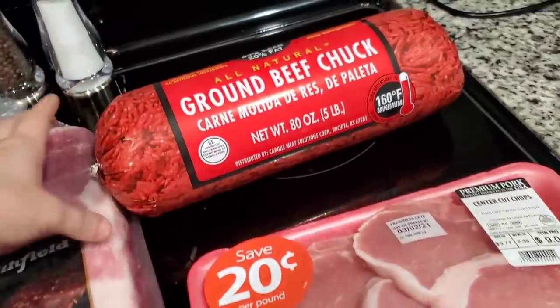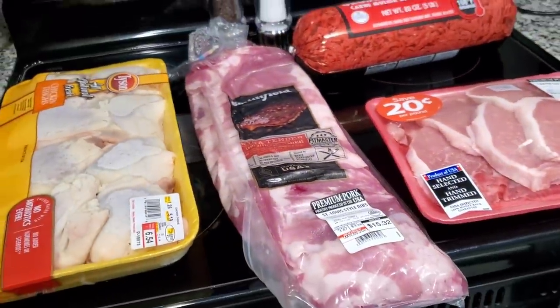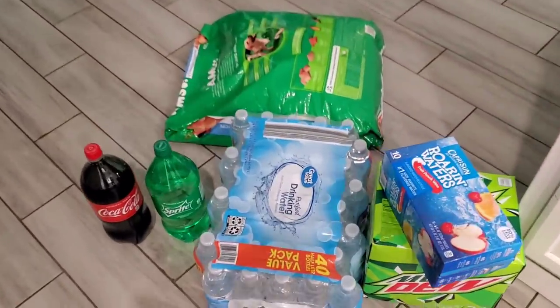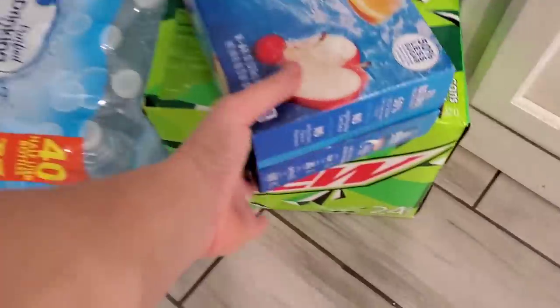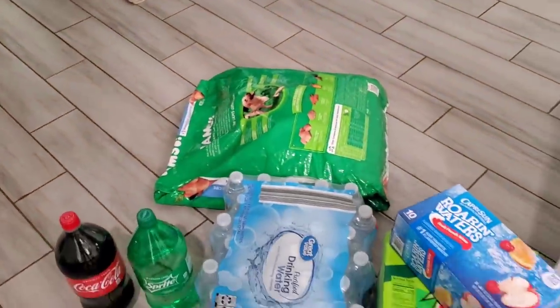If you've never seen any of my grocery hauls, I always list our entire meal plan down in the description box below so you can get an idea of what I plan on making with all this food. Moving on over here to the little drink pile we have Coke, Sprite, a case of waters, some Capri Sun waters, Mountain Dews, and a big bag of Iams dog food for our dogs.